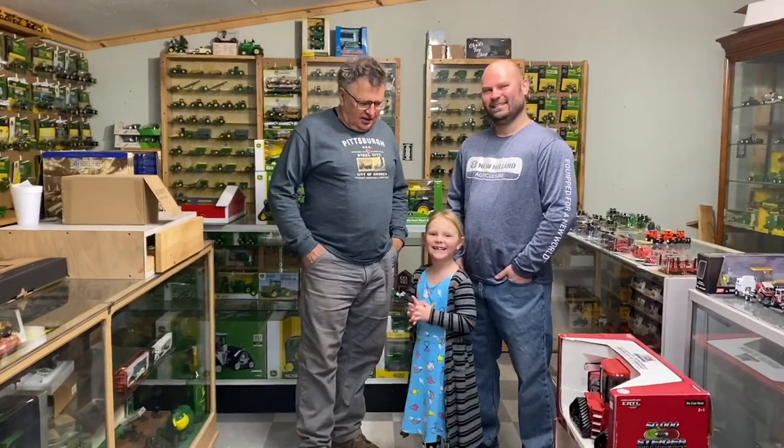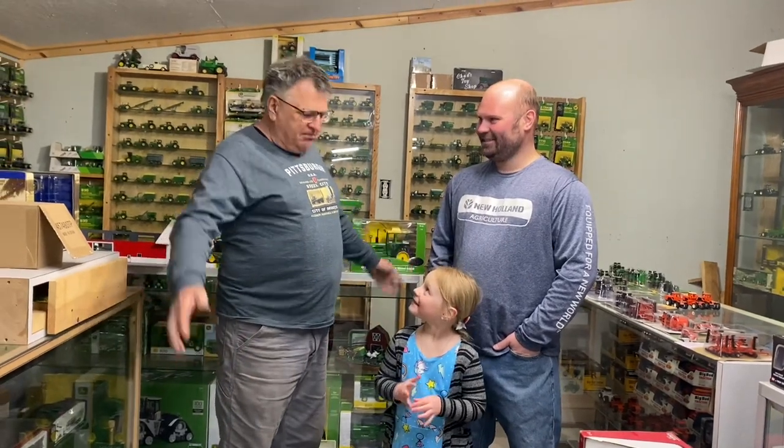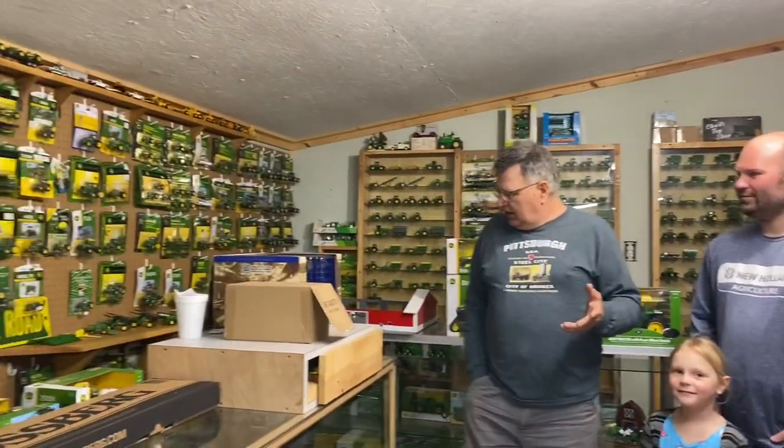Hi everybody, here we are at C Weber's Toys. I'm with Brianna, the little helper, and Chad Weber. This is our first visit to Chad's toy store, and we are in shock — there are hundreds of toys of every kind. We came here specifically to see some pedal tractors, because I'm planning on building my first ever pedal tractor.